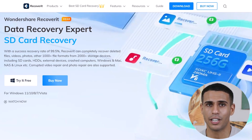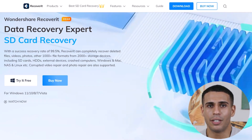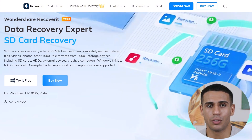Hey everyone! In today's video, I'm excited to dive deep into a powerful tool for anyone who's ever lost an important file — Wondershare Recoverit. I've got a link down in the description if you want to check it out for yourself and download the software.